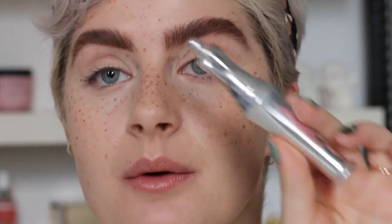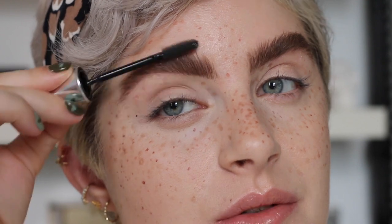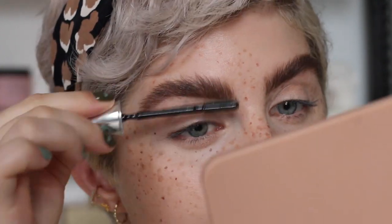I'm going to apply a bit of the Benefit 24-hour brow setter brow gel — she's one of my favorite brow gels for really crisp brows. I don't think Ted Baker does have a brow gel, I don't remember seeing one, but if they do I will link it down below so you can have a look.